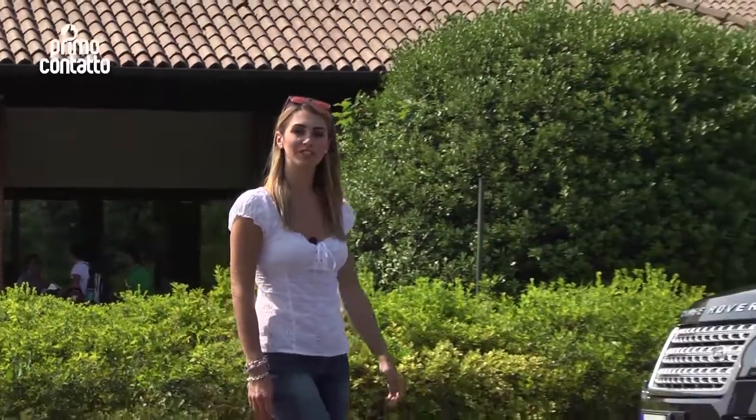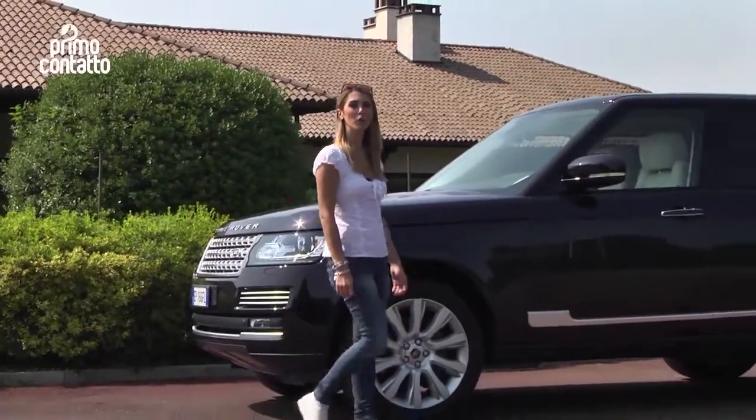La nuova Range Rover: gusto, stile e raffinatezza, davvero in sintonia con il luogo in cui siamo oggi, il Golf Club di Tolcinasco.